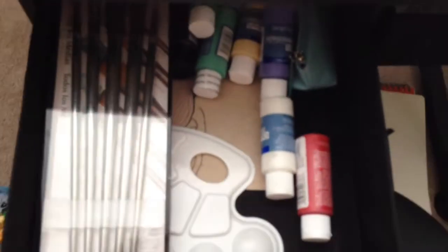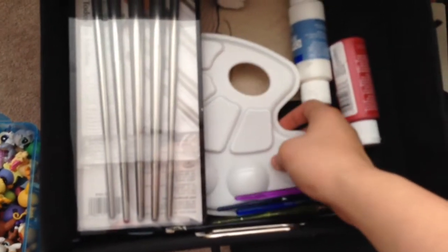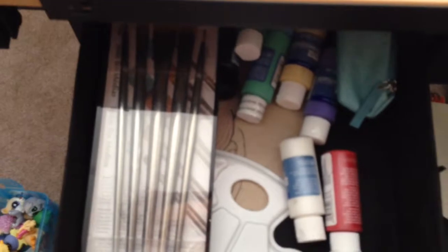My desk comes with two small drawers. This one has some art supplies I like to use — paintbrushes, more paintbrushes, and something like a palette. And then some paints, and this little pouch has some pens. Oh, and you can see in the corner my LPS, but that's besides the point.